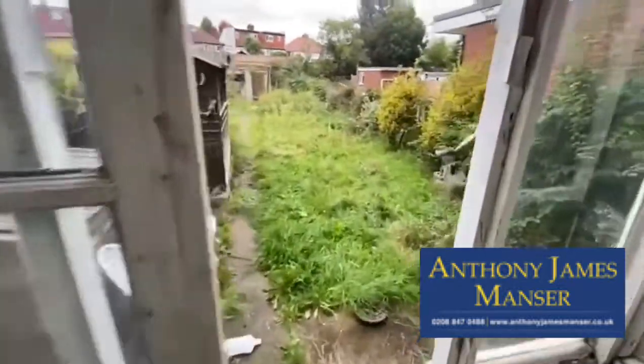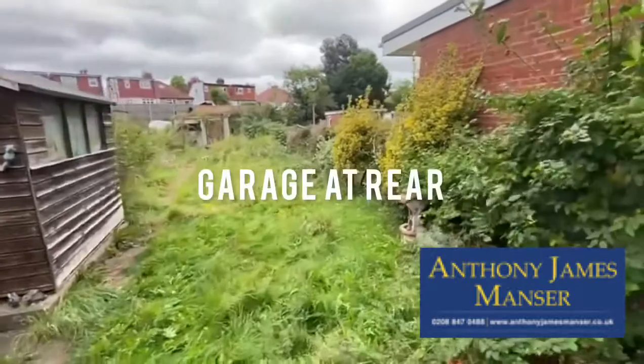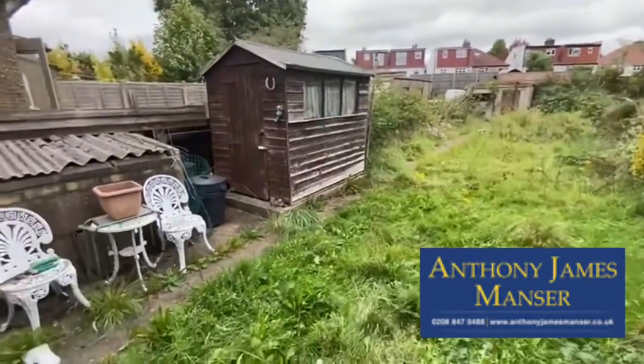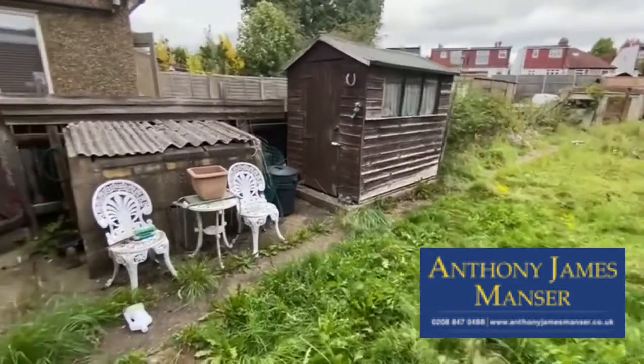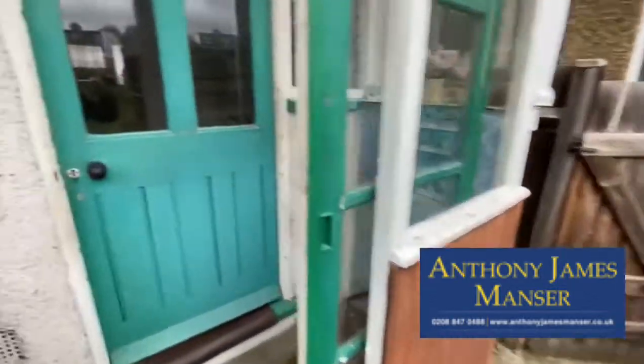Nice long garden with a garage at the rear. You can see the neighbours have extended to the right hand side. There's a nice shed and access there for perhaps bikes or garden rubbish. Neighbours have extended into the loft as well, as I can see looking along the terrace.